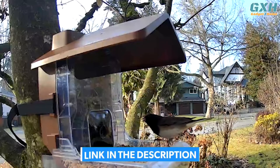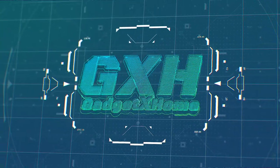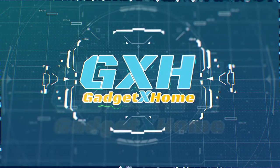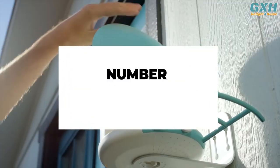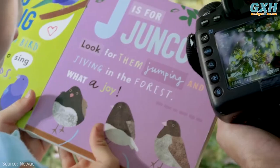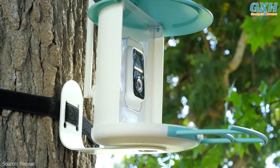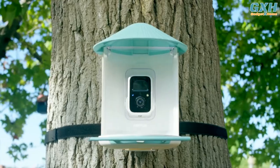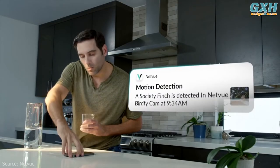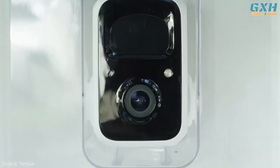Number five: Netview Birdfy AI. If you're a bird lover, the Netview Birdfy AI smart bird feeder with camera is an excellent addition to your backyard. With its impressive features and advanced technology, this bird feeder camera allows you to watch birds on your phone anywhere, anytime.